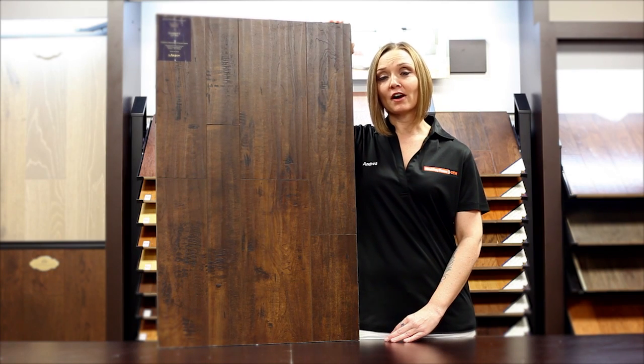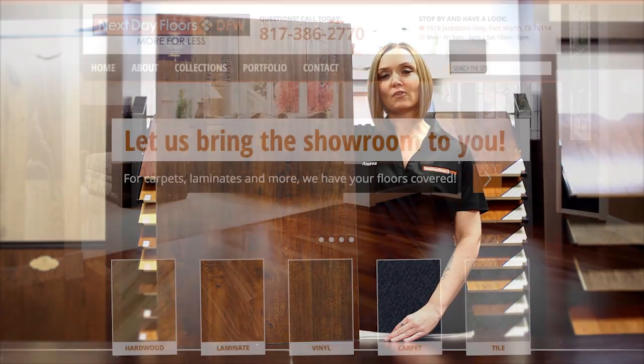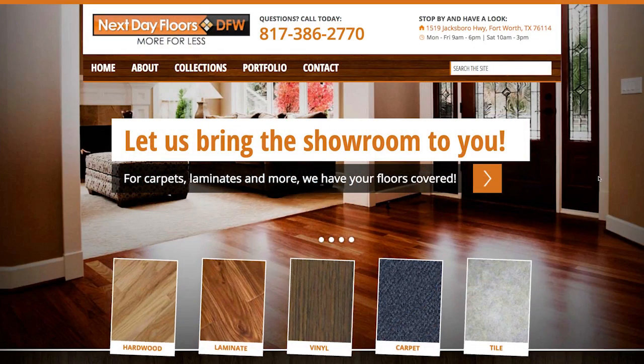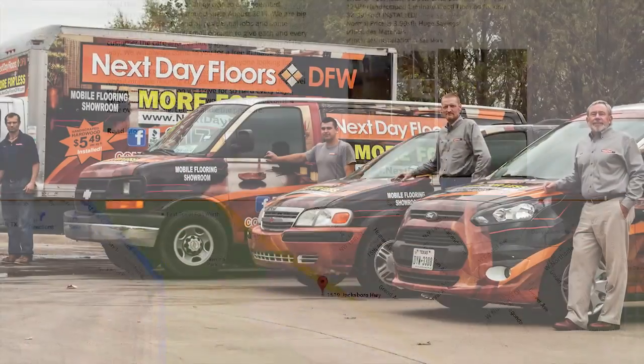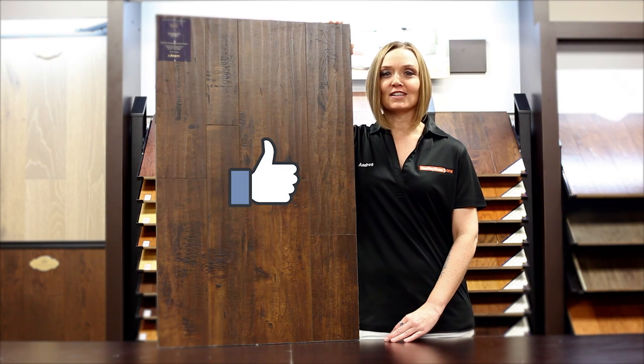To take a closer look at this or any of our other products, visit nextdayfloorsdfw.com. There you can browse our entire collection and even schedule a visit to your home by our mobile showroom. And be sure to like us on Facebook. Thanks for watching.